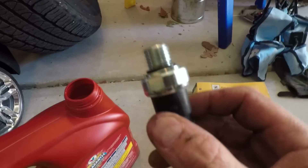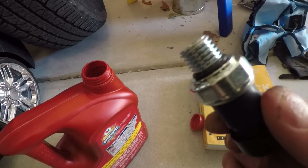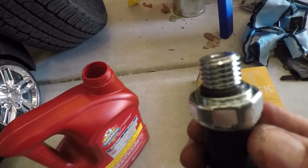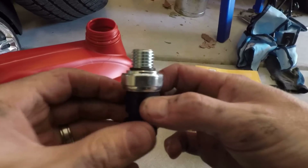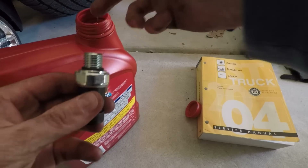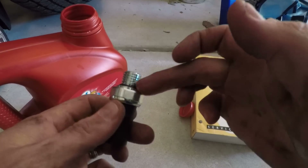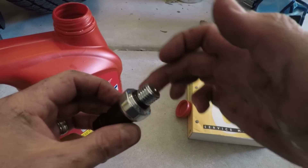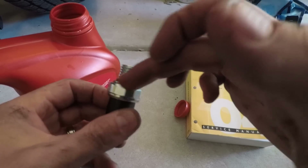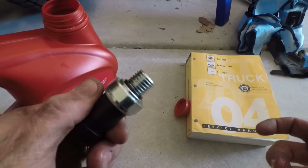One thing I'm going to do before putting the switch back in — you can see it has an O-ring on it. Similar to lubricating the gasket on an oil filter, I'm going to put just a light coat of oil on this. I've got some 10W-30 here, and I'm just going to put a nice light coat on the O-ring to hopefully get better sealing. We'll get a nice coat on there and get it put back in the car.